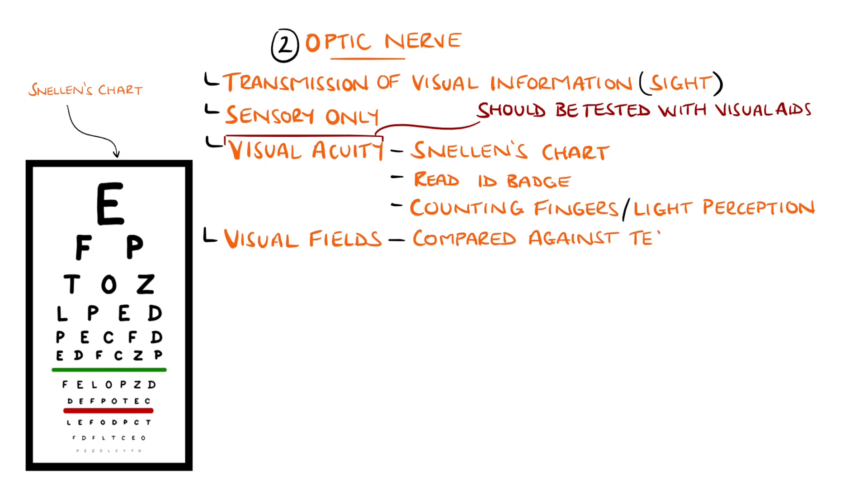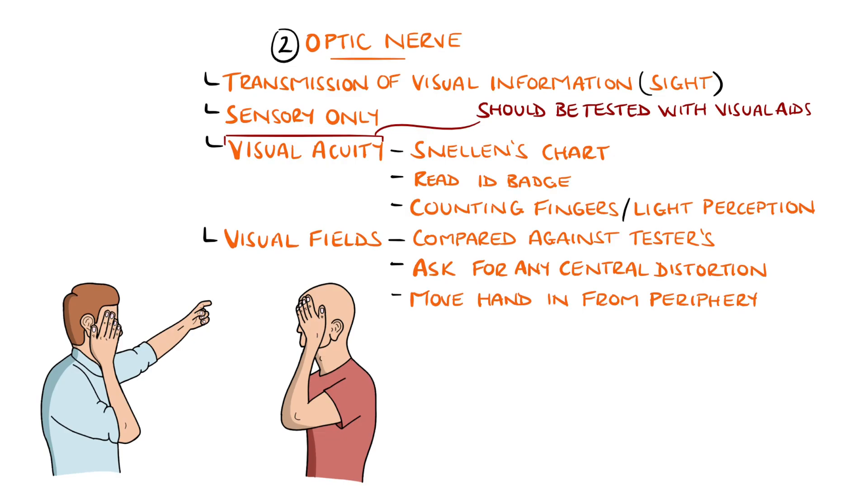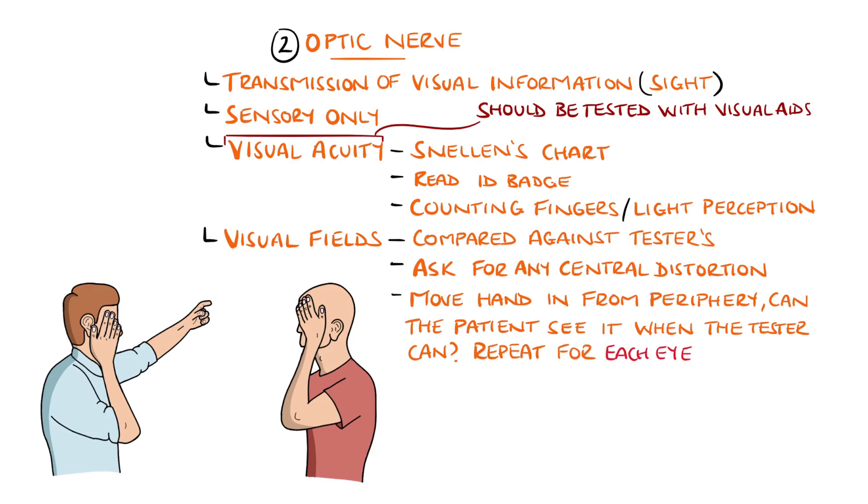Visual fields are tested by comparing your own visual fields to those of the patient, assuming yours are normal. Sit opposite the patient and ask them to cover one eye, for example the left eye, and fixate on your face while you cover your opposite eye. Central field loss can be screened for by asking the patient if any part of your face is distorted. To test the visual field, hold an arm out laterally and position your finger halfway between you and the patient just out of sight, then move your hand in from the periphery towards the center and ask the patient when they see it. This is repeated for each quadrant; fields can be tested more specifically using perimetry.